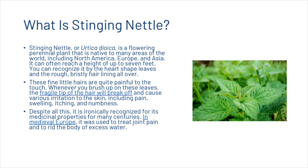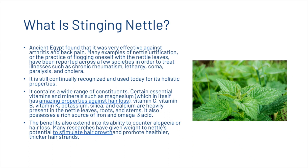Whenever you brush up against these leaves, the fragile tip of the hair will break off and cause various irritation to the skin including pain, swelling, itching and numbness. Despite all this, it is ironically recognized for its medicinal properties for many centuries. In medieval Europe it was used to treat joint pain and to rid the body of excess water. Ancient records found it very effective against arthritis and back pain. Many examples of nettle urtification — the practice of flogging oneself with nettle leaves — have been reported across a few societies to treat illnesses such as chronic rheumatism, lethargy, coma, paralysis and cholera. It is still continually recognized and used today for its holistic properties.